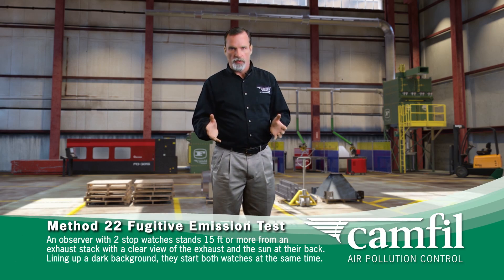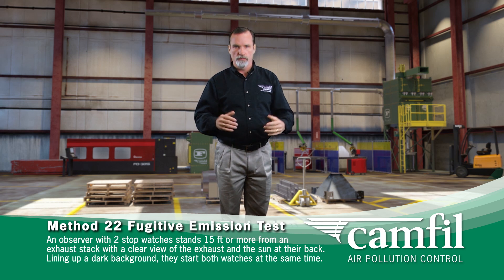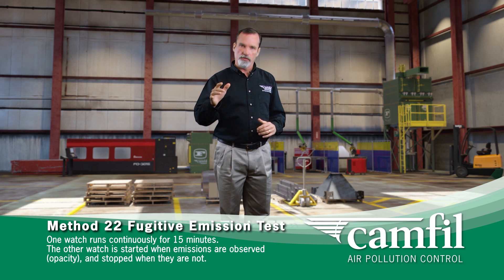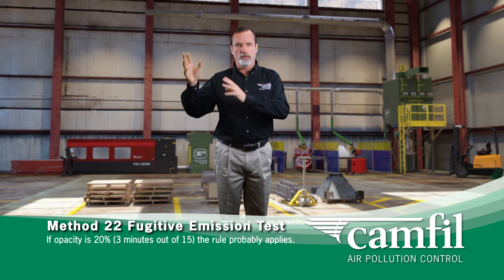If you're using wire that has manganese in it and you're exhausting the welding fumes straight outside, the second provision of EPA Rule 6X states that you conduct a Method 22 test. An observer stands in clear view of the welding smoke with the sun at your back and a clear dark background, with two stopwatches. You start this one, and when you look at the fume of smoke, when you see smoke you turn this one on. When you don't see smoke you shut it off. At the end of 15 minutes, if this stopwatch has three minutes or more, you just failed the Method 22 test.